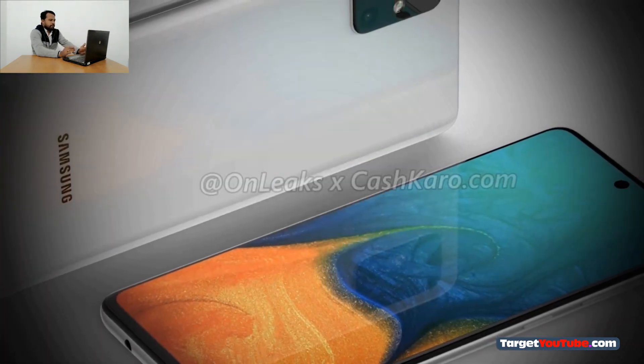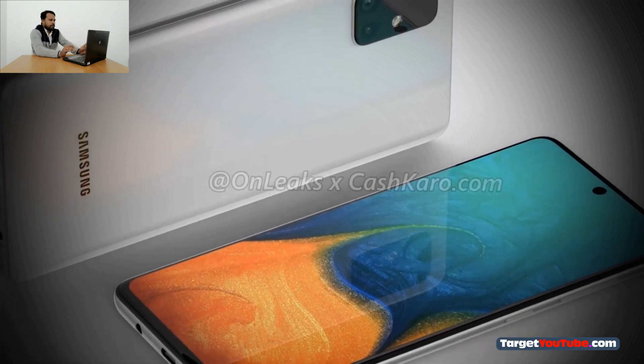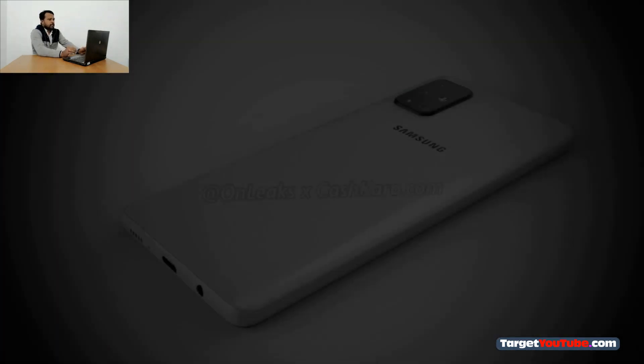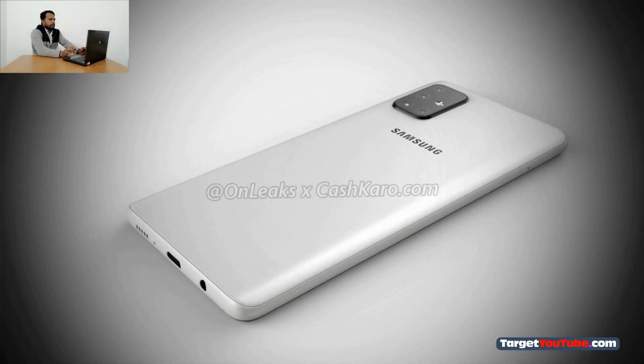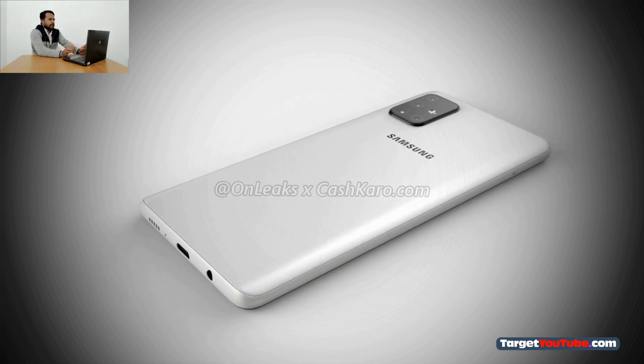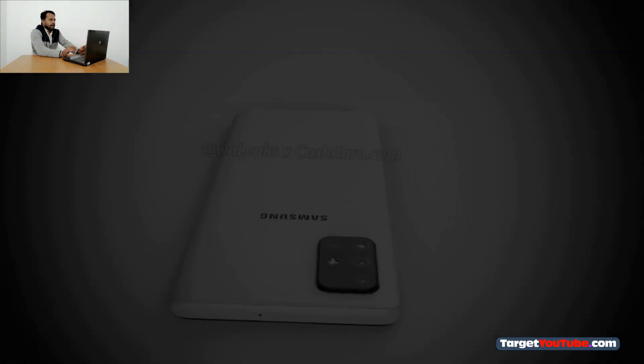As you can see on the render, the device will receive a display with a frameless design. At the top of this panel is a small teardrop notch with a single front camera. The design of the rear panel and the main camera of the Samsung Galaxy A71 will resemble the Galaxy S11 line.